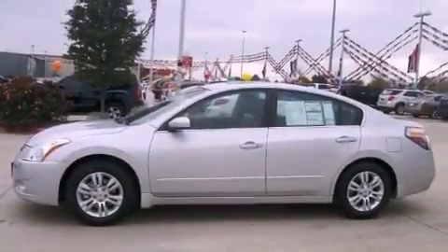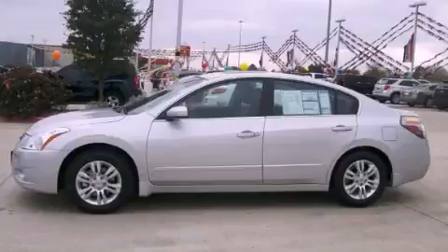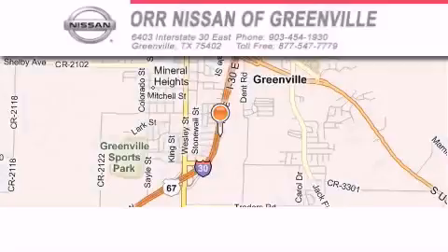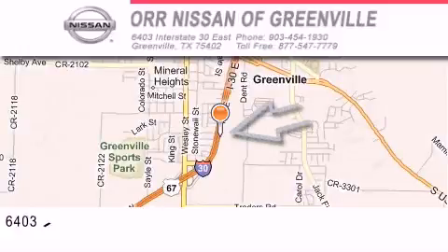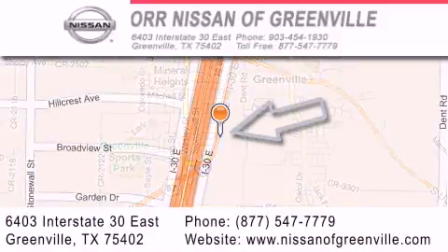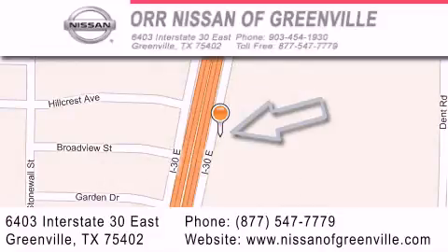Contact us today and schedule your opportunity to see this vehicle in person. Orr Nissan of Greenville is located at 6403 Interstate 30 East in Greenville. Our goal is to exceed all of your expectations to ensure that you'll return for future visits.